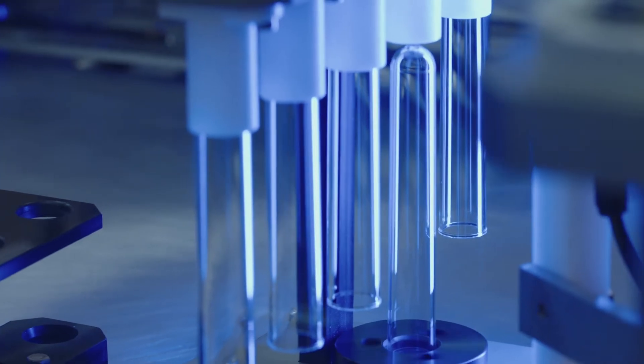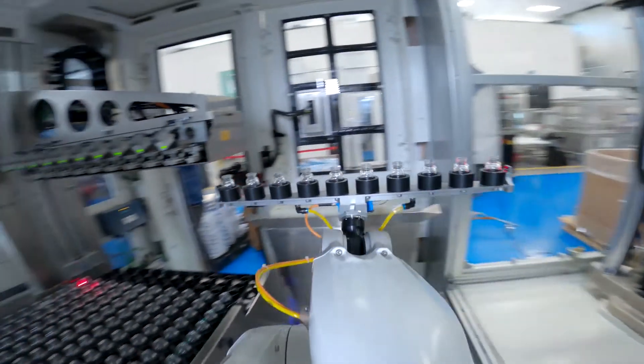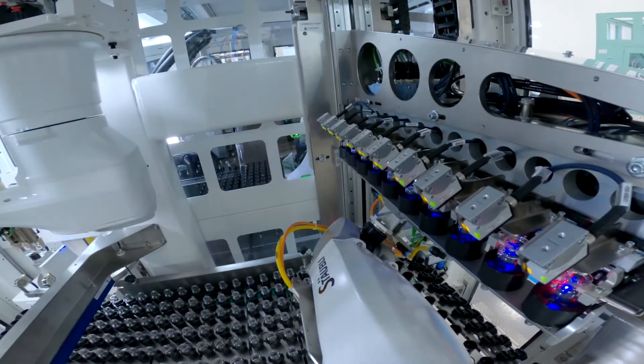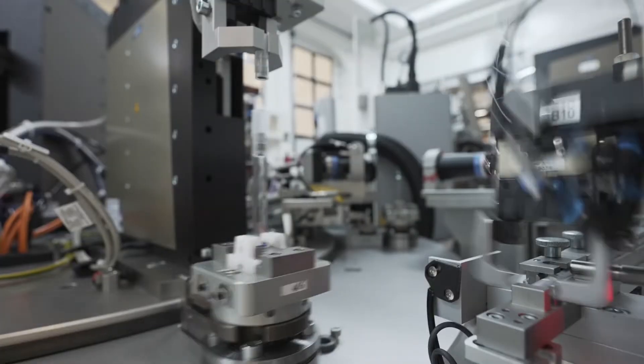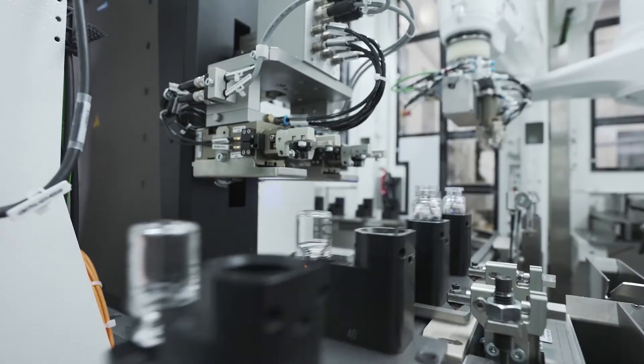This hybrid material fuses all the benefits of glass with all the benefits of plastic, while eliminating the drawbacks of both. The results are containers that help our clients and partners bring their innovations to life. We invent, we create, we design, and collaborate to scale up an idea from inception into manufacturing.